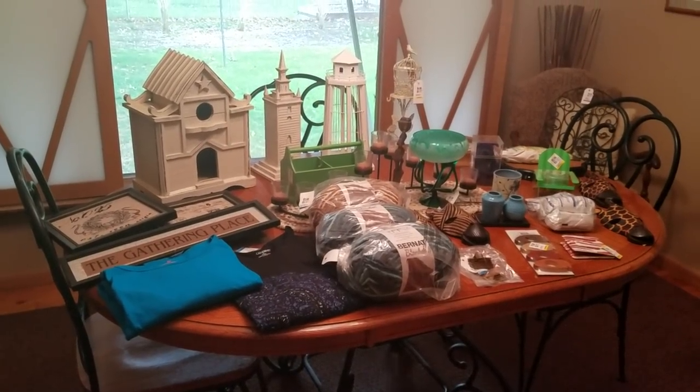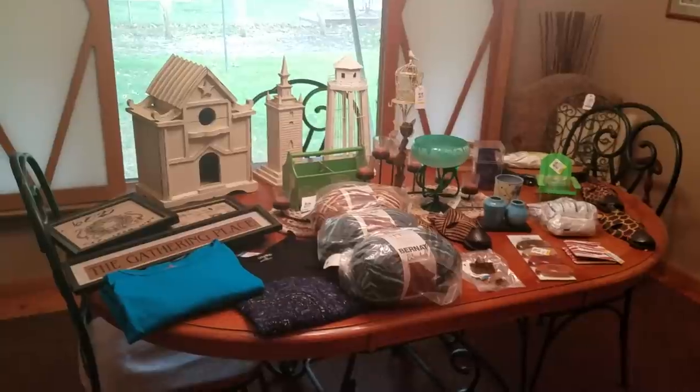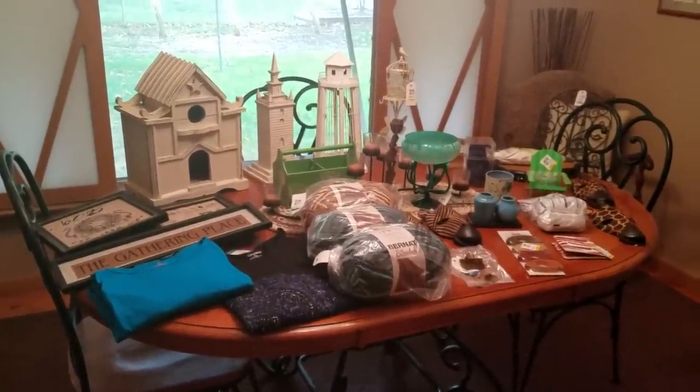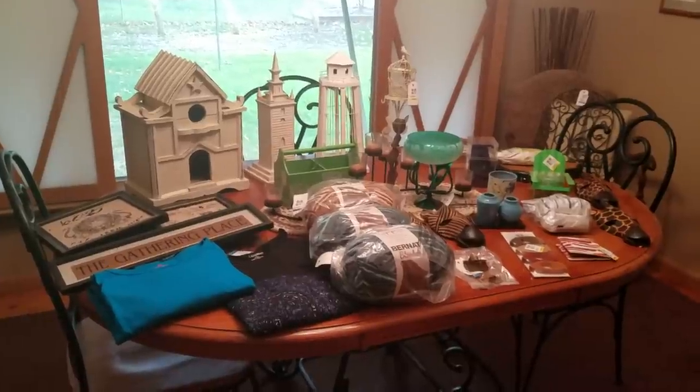Hey YouTube, it's me, Jen, your Pudgy Picker. Got another Monday Thrift Haul for you. I found lots of goodies today — found good stuff at the first place and a lot of good stuff at the second place.